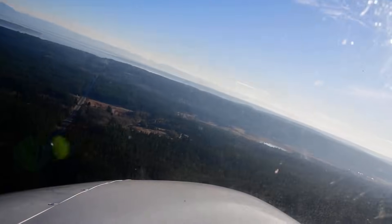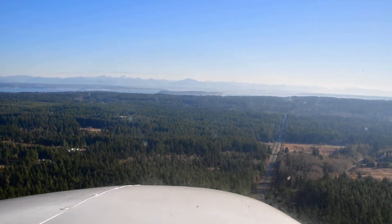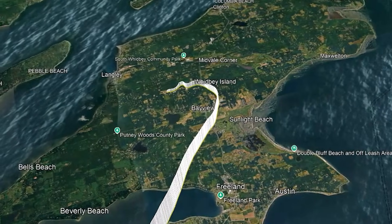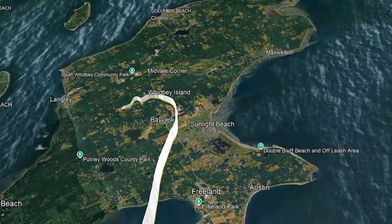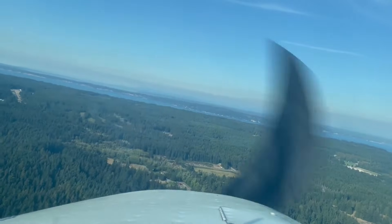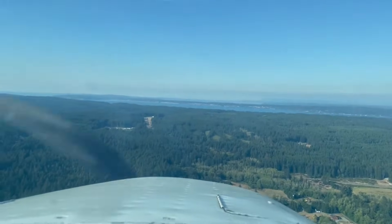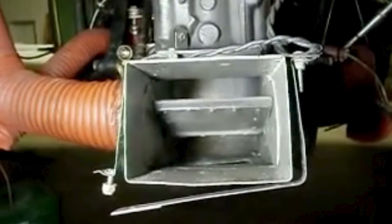With the emergency declared, the crew turns the airplane toward Whidbey Airpark. On a map, it looks close — reassuringly close, close enough that it's easy to believe the situation might still resolve itself. But the data shows that as the aircraft heads in that direction, its track becomes less stable. Small heading changes appear, altitude continues to decrease, and there is no sign of a meaningful recovery in engine performance. At this point, a natural question arises: if the airplane was descending toward warmer, denser air, why didn't the engine come back? The answer lies in how carburetor icing behaves once it becomes established.